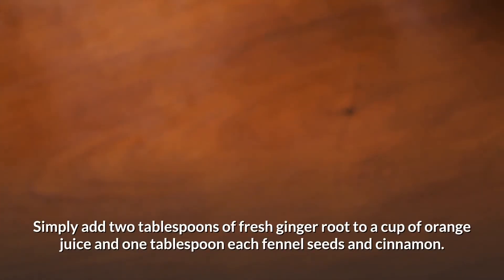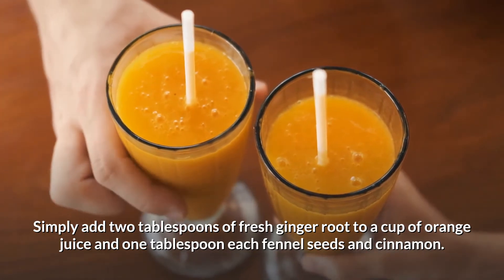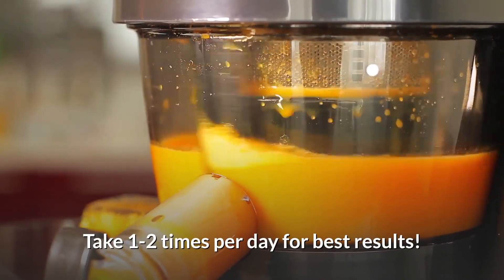Number eleven: ginger, fennel, and orange smoothie. This smoothie will help settle your stomach and aid in proper digestion. Simply add two tablespoons of fresh ginger root to a cup of orange juice and one tablespoon each of fennel seeds and cinnamon. Blend thoroughly until you have a liquid consistency and take one to two times per day for best results.